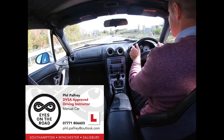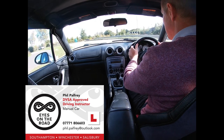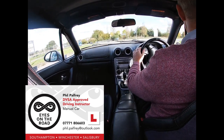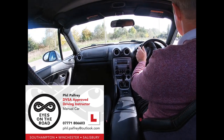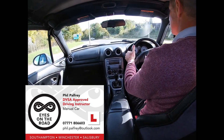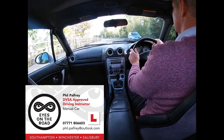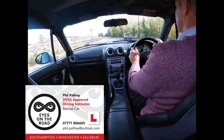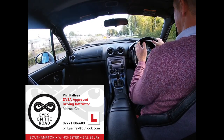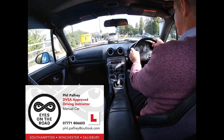Next roundabout, we're going to take the third exit — Lord's Hill, Nursling, Raynawns. We look for guidance on the floor markings — Lord's Hill is in this lane, middle of the lane. Checking the mirrors as we flow on. Left mirror, left signal.